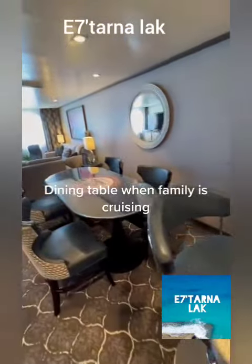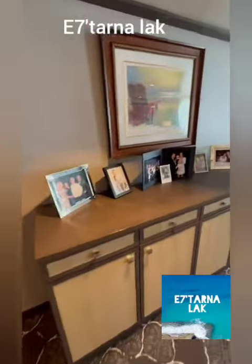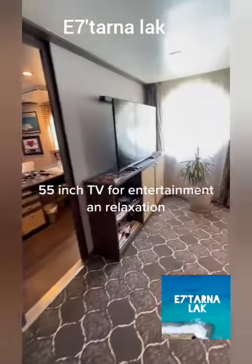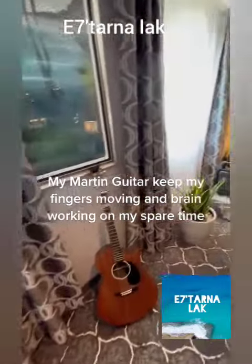There is a Dining Table for when family is cruising. A 55-Inch TV provides entertainment and relaxation. My Martin Guitar keeps my fingers moving and brain working in my spare time.